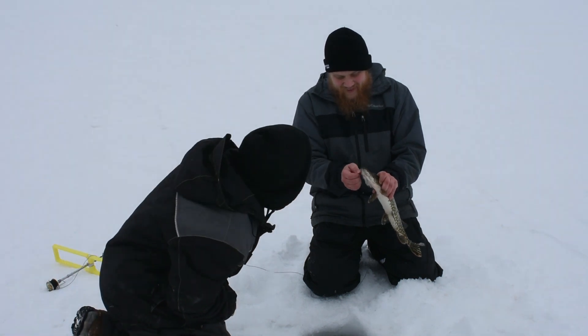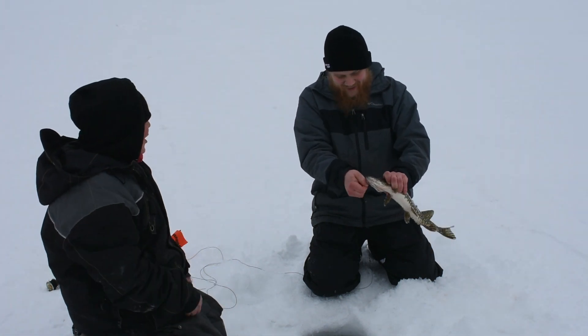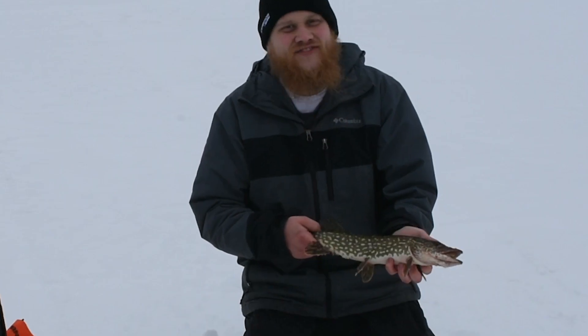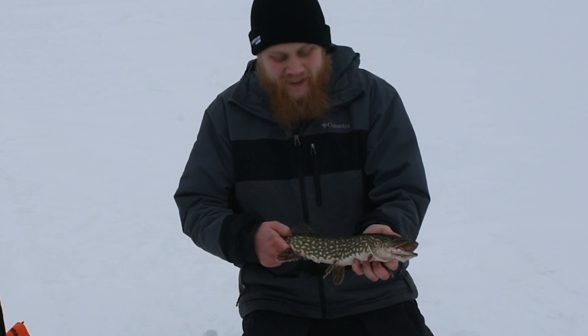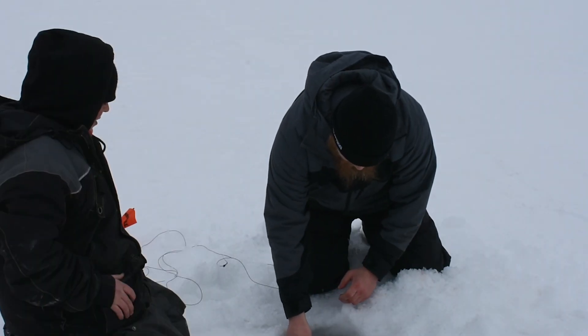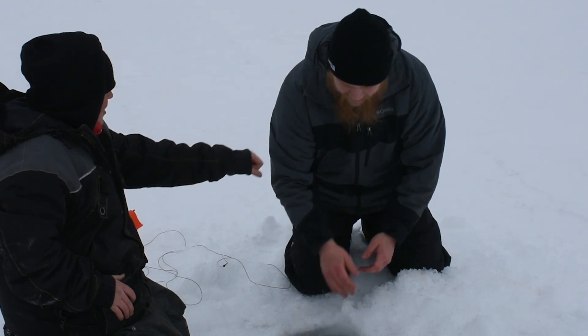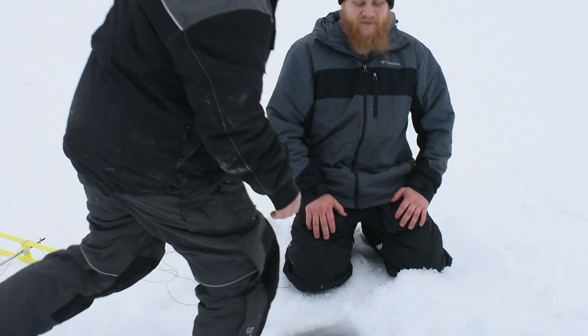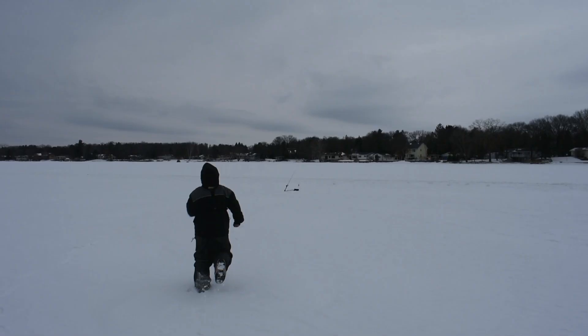That thing is so dark. Suckers are still out-producing the hot dogs. Well, we just started. First fish of the day. Hopefully they get bigger. I would be pumped to catch them on a hot dog right now. Hey, you're on the board, bud. It would be awesome if a hot dog gets hit.